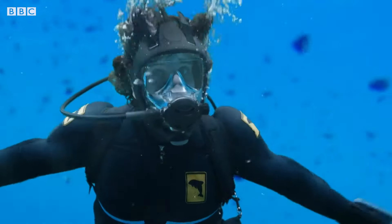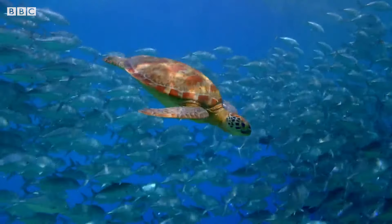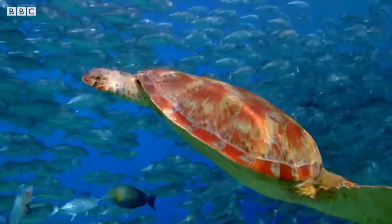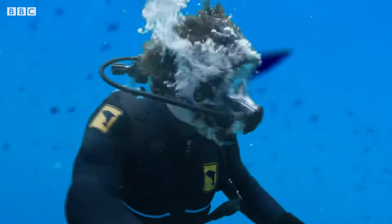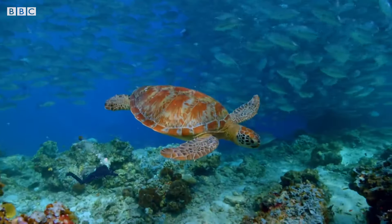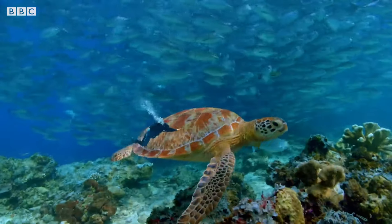It's a green sea turtle — a young female. Now I know what you're thinking: it doesn't look very green. Well, that's because they get their name from a layer of green fat just under their shell. Amazing! They're one of the largest species of turtle and can swim at speeds of up to 35 kilometres per hour.